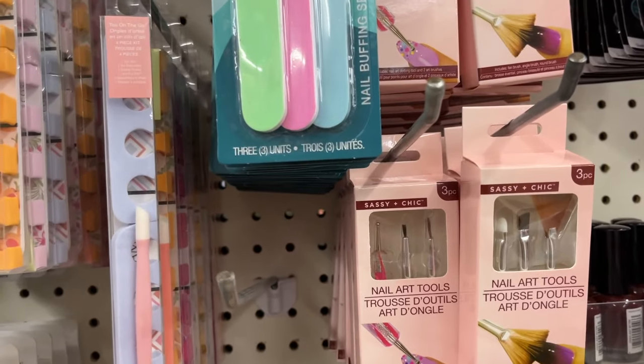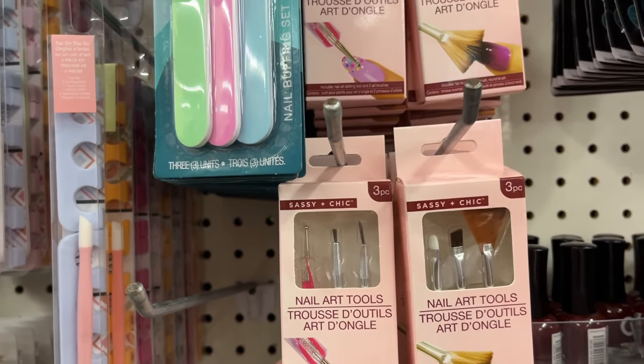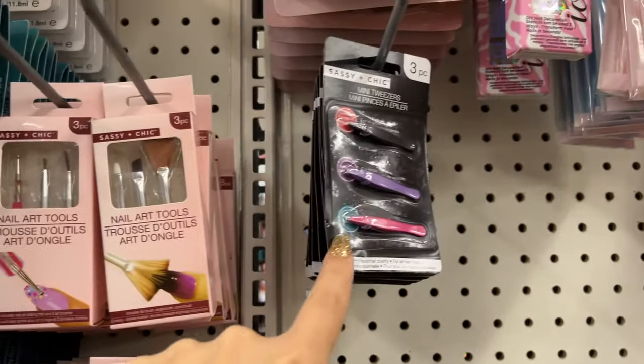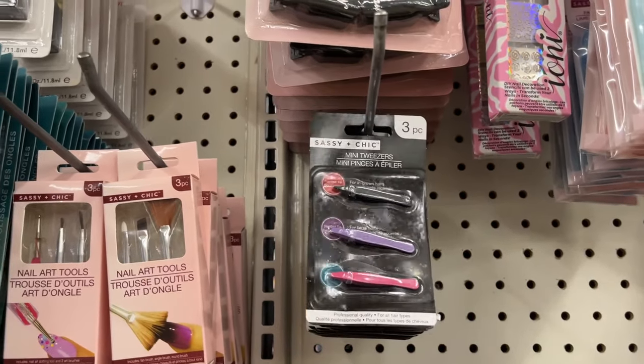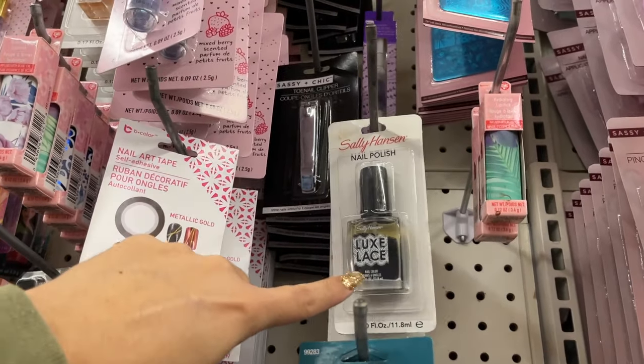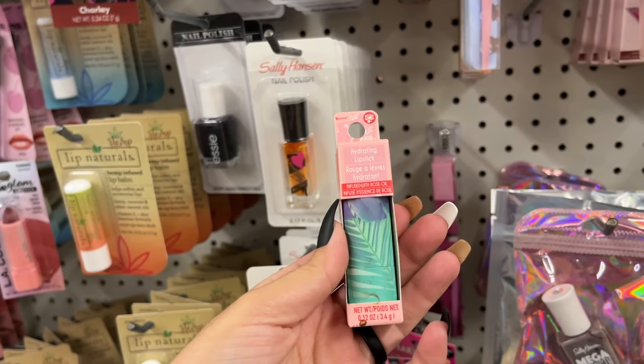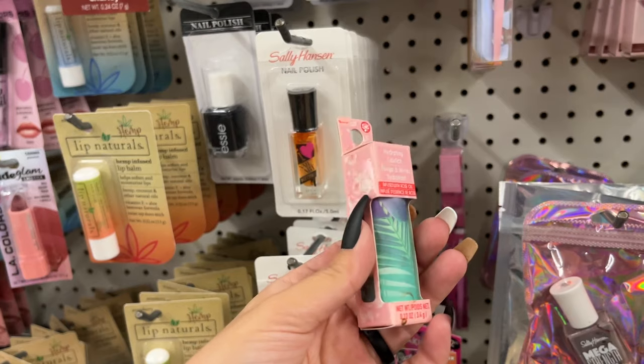These nail art tools have two different options to choose from — that's a cute gift. We actually picked one of these up at another Dollar Tree. Sally Hansen Luxe Lace is here too, and a hydrating lipstick infused with rose oil.